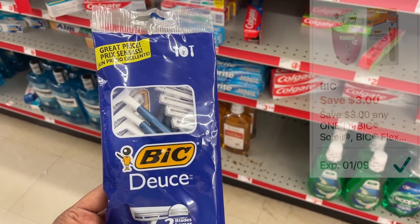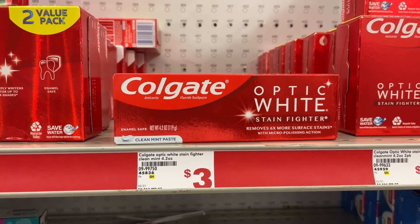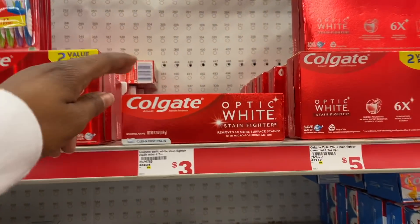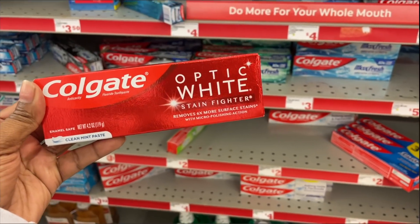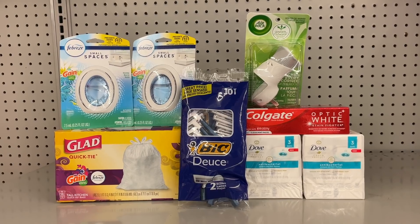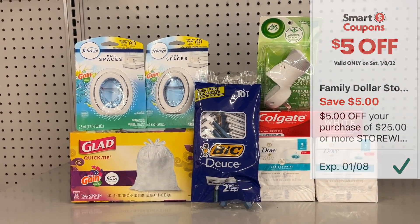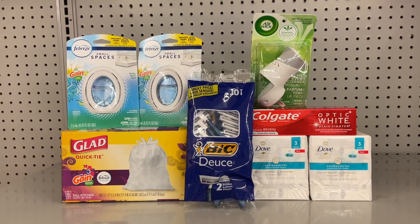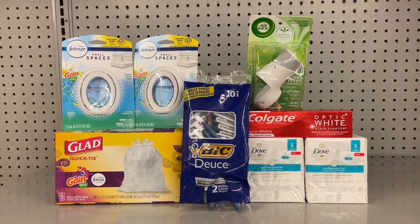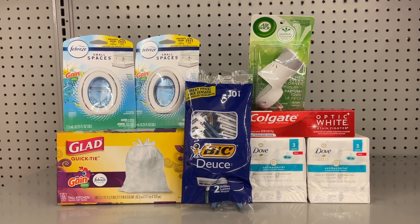Also picking up some Colgate toothpaste priced at $3 — we have a $2 digital dropping it down to $1. Here are different ones you can choose from. Here's everything for the last scenario — before coupons your total is going to come out to $26.25, meaning you qualify for that $5 off $25 digital. After you type in your phone number and all digitals are applied, you're left to pay just $7 for all of these items.